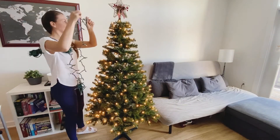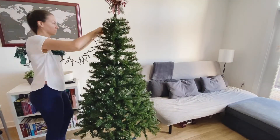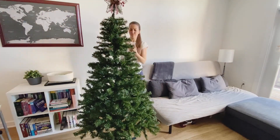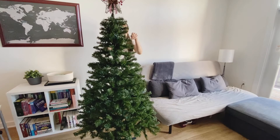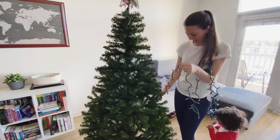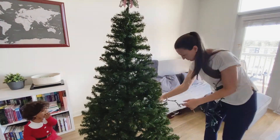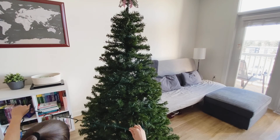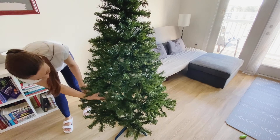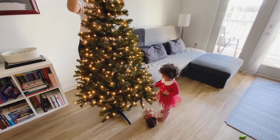If you watched my holiday shopping haul, you know I got a pack of lights for my previous flock tree from Walmart, but I ended up keeping the lights because I just love them. It's one of those that has different functions, so I decided to add a little extra light to this tree that already has lights — it's gonna give it a nice touch because I'll have these lights going on and off instead of the ones that came with the tree that are just on at all times.